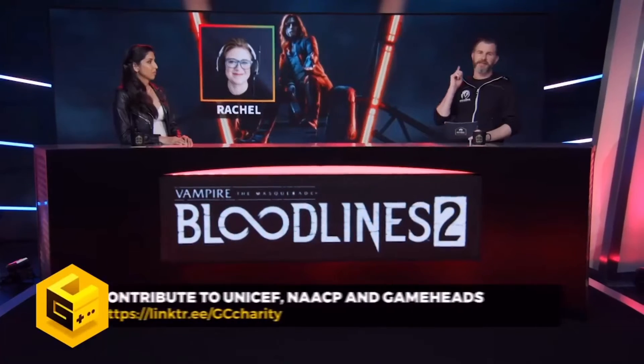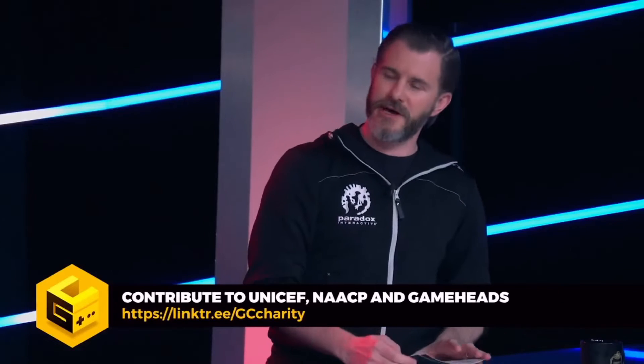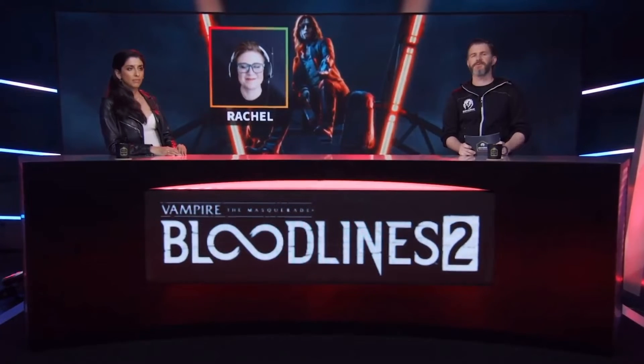I don't think you'll be the only one. Any Bloodlines fan has that theme stuck in their head. We've teased it enough. It's time to find out which Kindred survived those Los Angeles nights and the long, long road to Seattle.